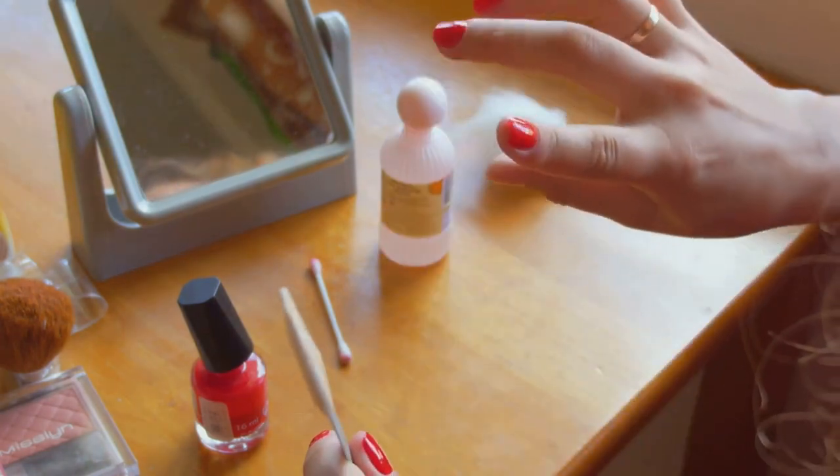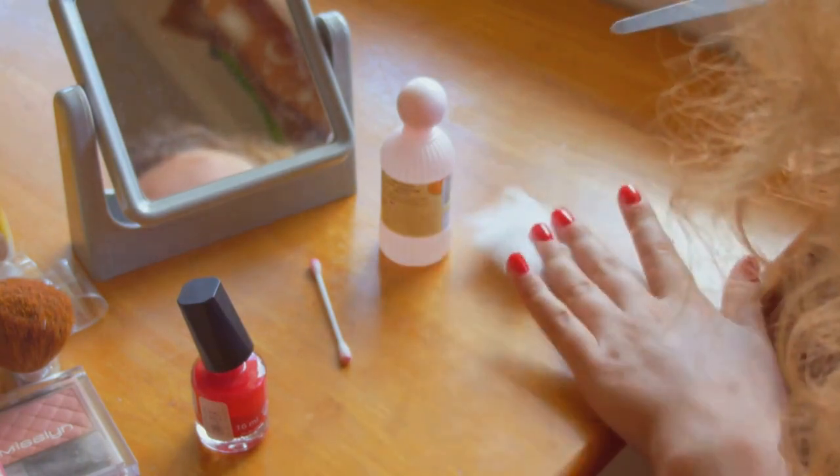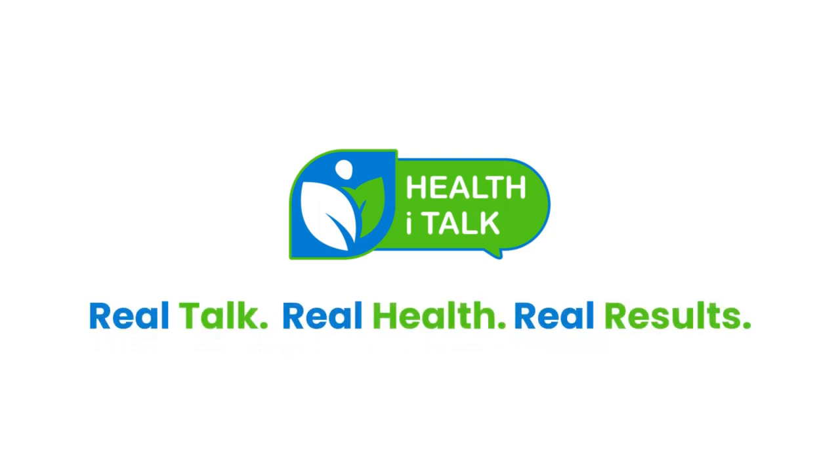In conclusion, Metanail Complex presents itself as a promising solution for those seeking to improve the health and appearance of their nails and feet, combining safety, natural ingredients, and a customer-centric approach. This review is brought to you by Health iTalk, where we believe in real talk, real health, and real results.